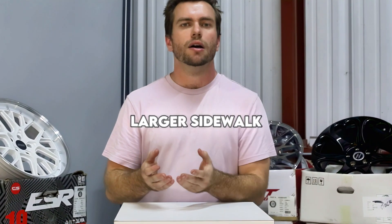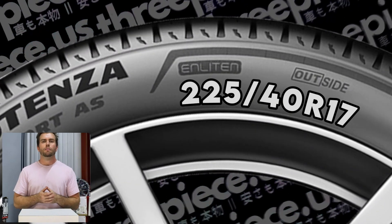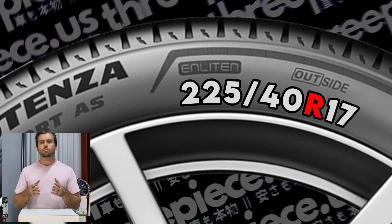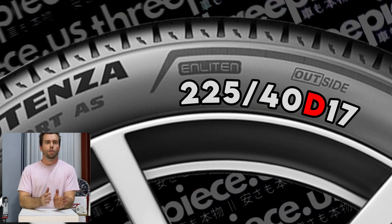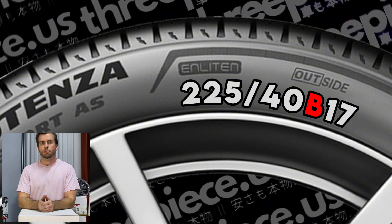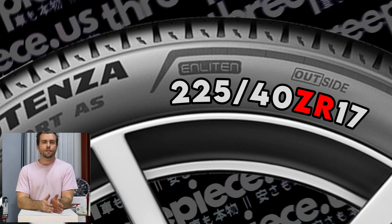Generally, a smaller sidewall will handle better as there's less material to flex, while a larger sidewall will give a more comfortable ride. For tire construction, there will be a letter or two following the aspect ratio — e.g., 255/40R17. You'll see R most of the time, which means the ply of a tire follows a radial pattern. You don't really need to pay attention to R as it's pretty default on DOT-compliant tires. If it reads D or B instead, you are probably looking at a tire for heavy machinery or trailers — do not put it on your car.